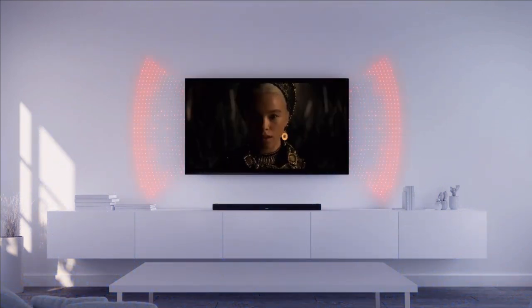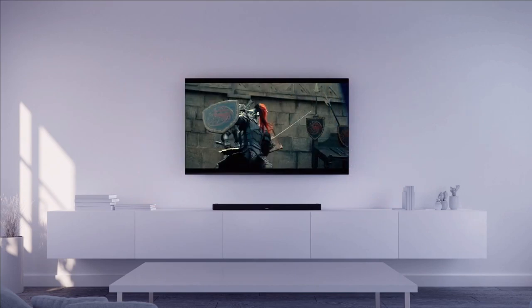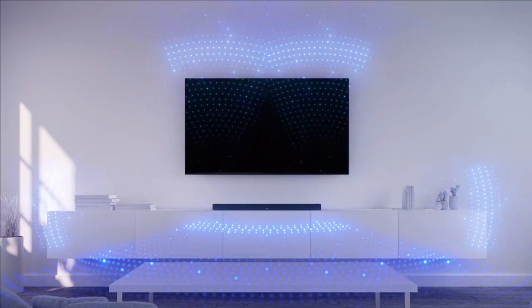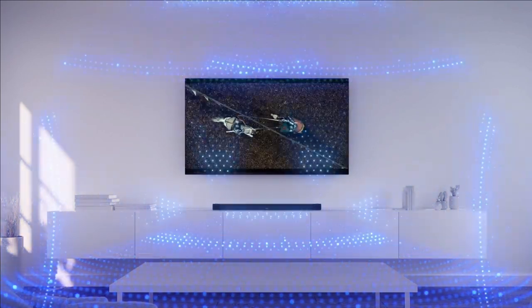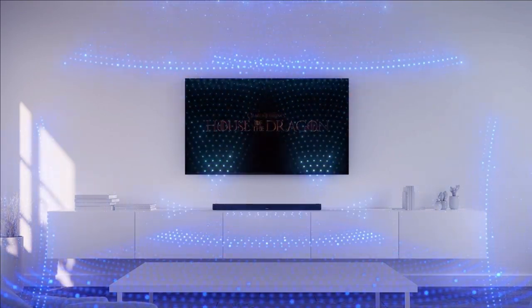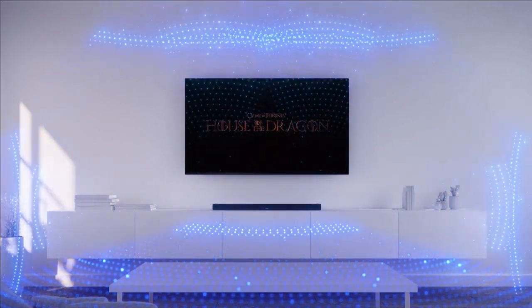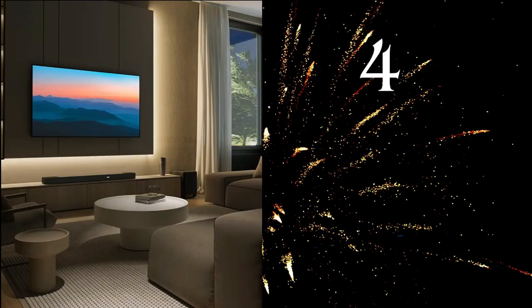Bose Simple Sync technology lets you sync your Smart Soundbar 600 with compatible Bose products by simply pressing and holding the Bluetooth button on each device, expanding your audio experience effortlessly. If you're on the lookout for the perfect gift, the Bose Smart Soundbar 600 is not just a piece of tech — it's an experience. Give the gift of Bose, because premium quality home theater products never go out of style.